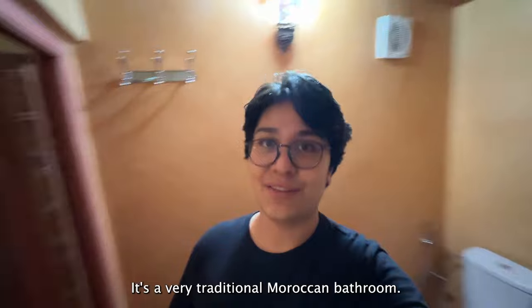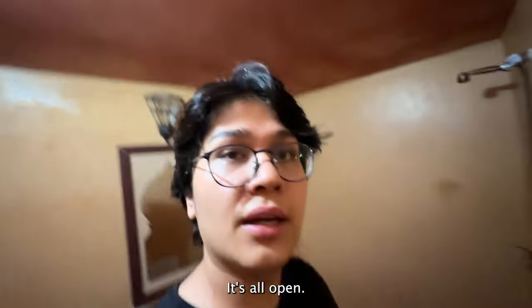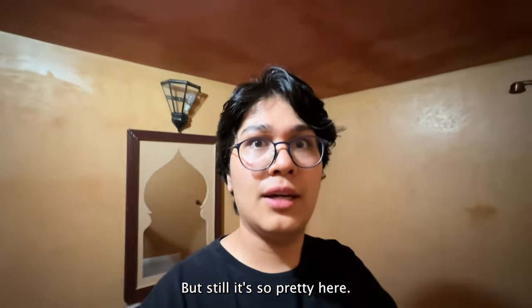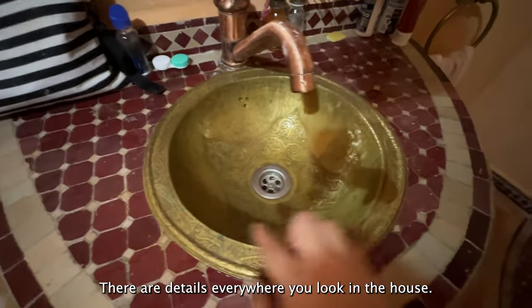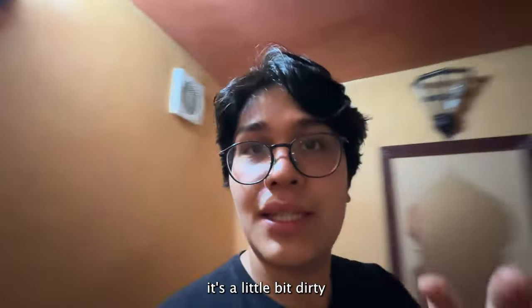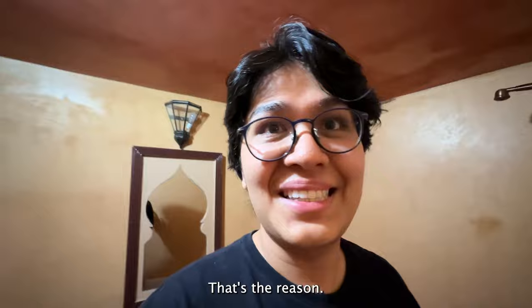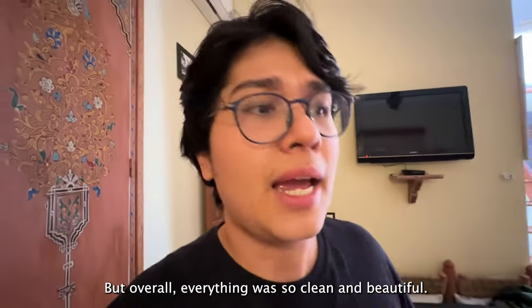Here is our bathroom — it's a very traditional Moroccan bathroom, all open, so when you shower the water spills out everywhere. It's still very pretty with details everywhere you look. It's a little dirty now because we've been using it for about five days, but overall everything was so clean and beautiful — we have nothing to complain about.